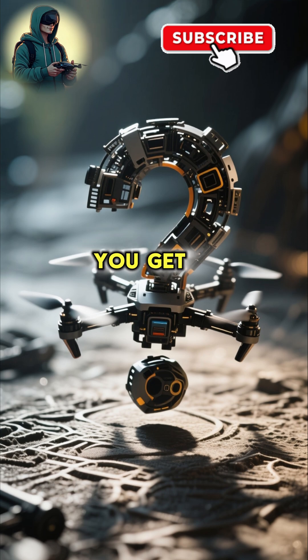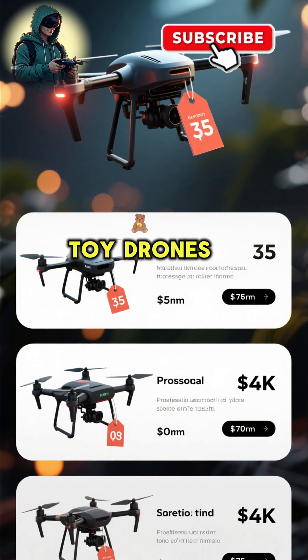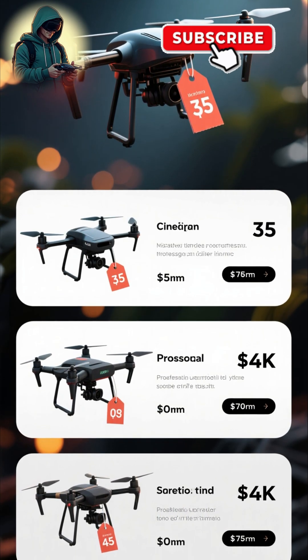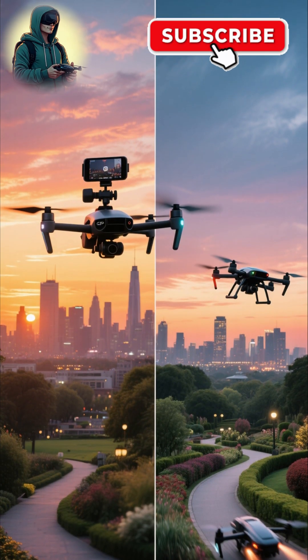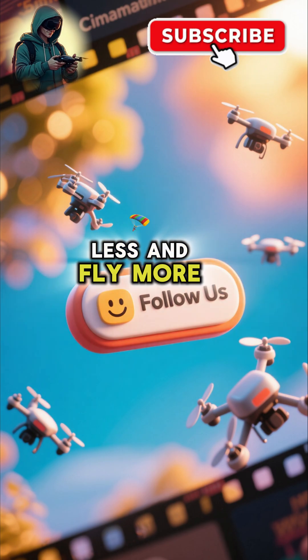So which one should you get? Here's a quick summary of all three. Toy drones are for practicing — get a cheap one for under $100. GPS drones are for filming and getting that cinematic footage. And FPV drones are for racing and going super fast. Make sure to follow our channel for more smart drone tips so you can crash less and fly more.